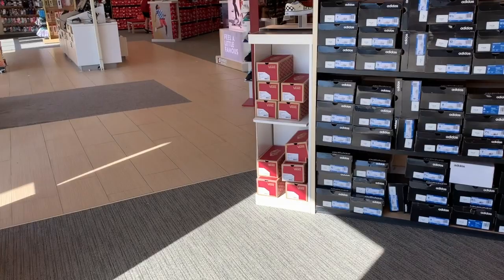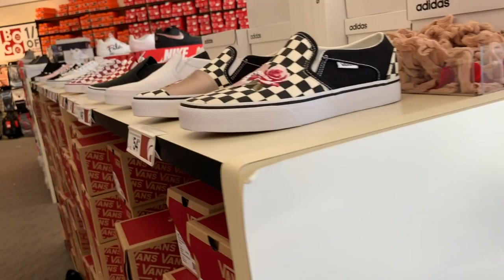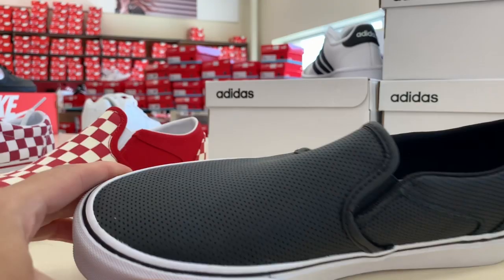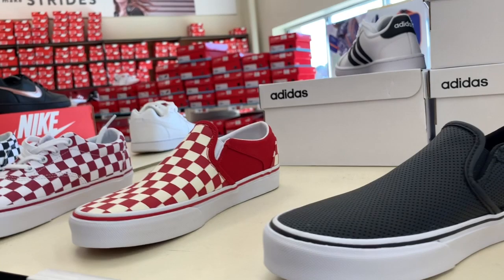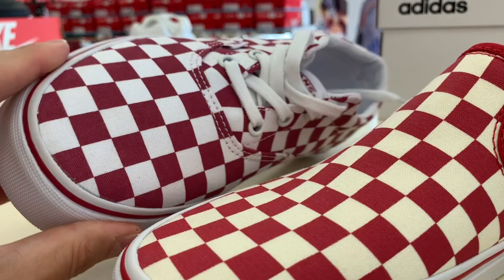So these are $49.99 — the classic checkerboard, black and white. And then this pair here is $54.99. And then we have the Asher White for $49.99, and the Asher Black Leather. Those are $54.99. And then these up here are $49.99 — it's kind of a cream and red, not really a white. You guys can see the difference; that's more of a white and red.